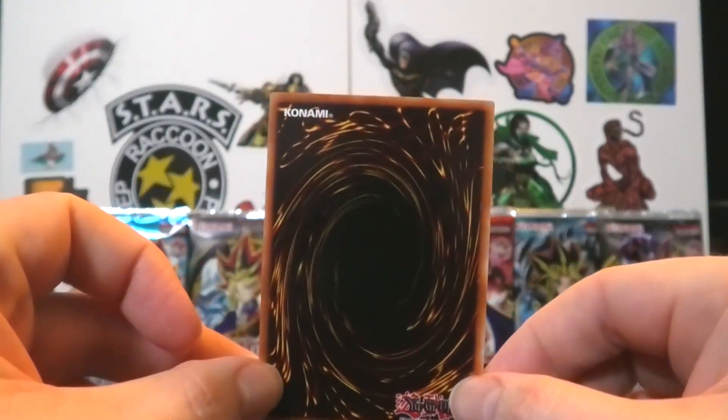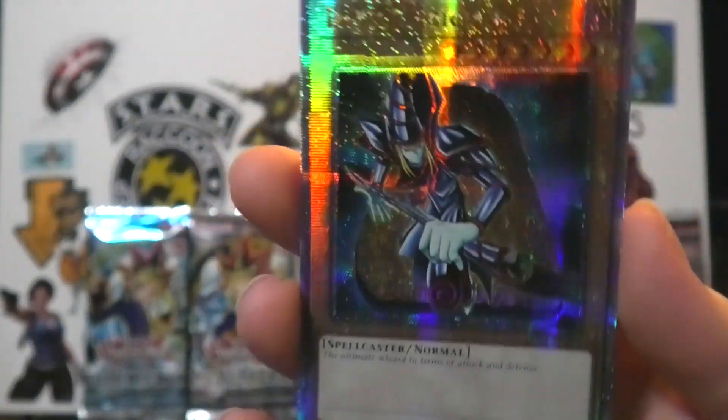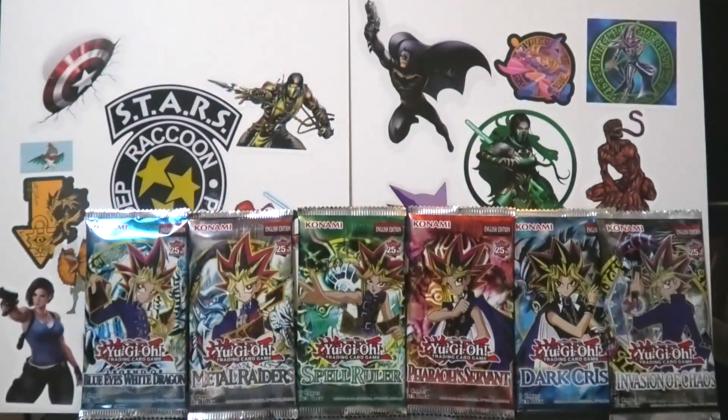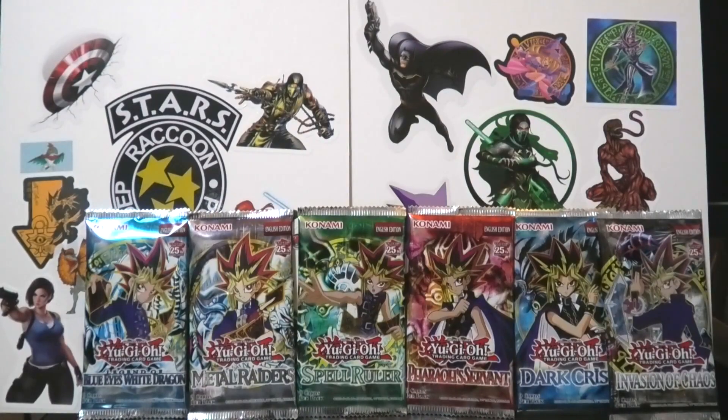And there's the super duper Quarter Century Secret Rare — Blue Eyes White Dragon, Slifer the Sky Dragon... Dark Magician! Oh, that is gorgeous. I like that. You know what, I want to get every card. I didn't want to just buy six of these boxes because you're going to get so many of the preset Egyptian God cards, Blue Eyes, Dark Magician, and Red Eyes. So I'm just going to buy these separately. Oh, that's very nice. I love that.